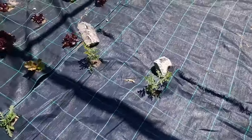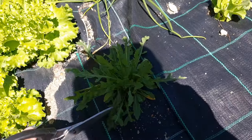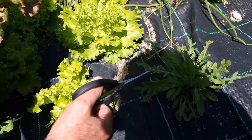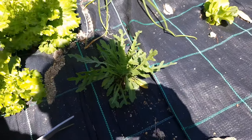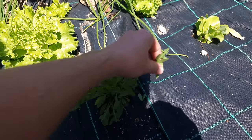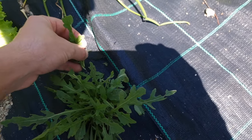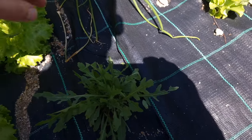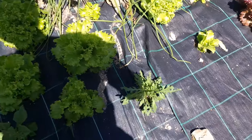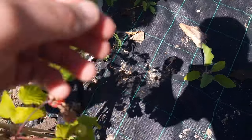Now we'll get some rucola leaves. We'll leave the smallest one because it's just starting to grow more and more — this is just going to keep on growing. Because this has a much stronger taste than the ones you buy in the shop. If you guys plant this at home, you'll see. It's got a much stronger taste. And we've got a raspberry here — cut this one before a bird comes and takes it.